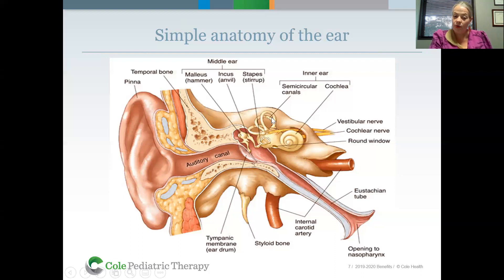The inner ear also has these little loops called your semicircular canals — that's your balance system that tells you where you are in space, whether you're upside down, sideways, or right side up. That information goes to the vestibular nerve and up to the brain. The cochlea — which looks like a shell — is where sound comes in through the auditory canal, reverberates off the tympanic membrane, sends information through those three bones and into the cochlea, where little hair cells vibrate at certain frequencies and transmit sound through the cochlear nerve up to the brain.